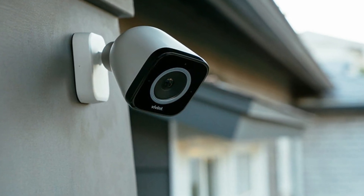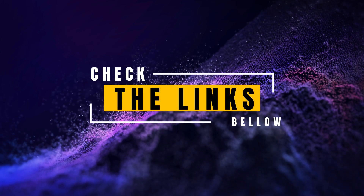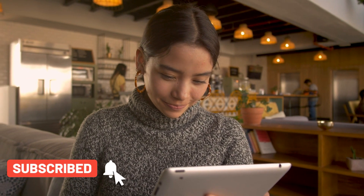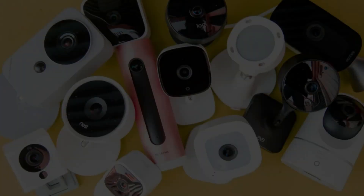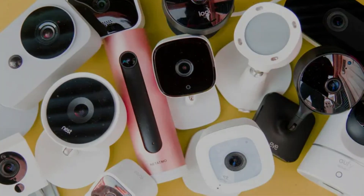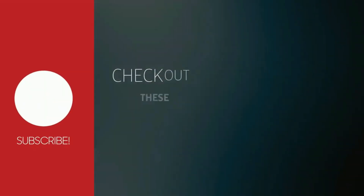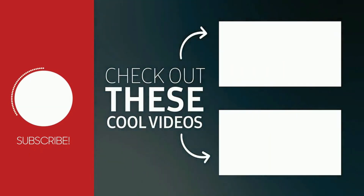For more details and to integrate these security camera systems into your home, check the links in the description below. If you found this video informative, don't forget to give it a thumbs up and subscribe to our channel, Top Amazon Finds, for more insights into the latest and most advanced gadgets on the market. Thank you for joining us on this extended security journey through the best five security camera systems in 2024. Stay vigilant. Stay secure.